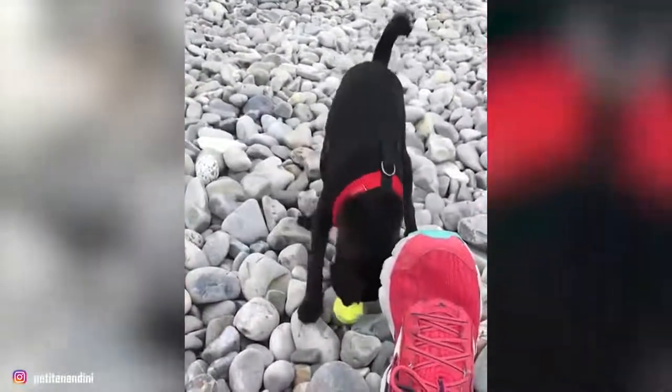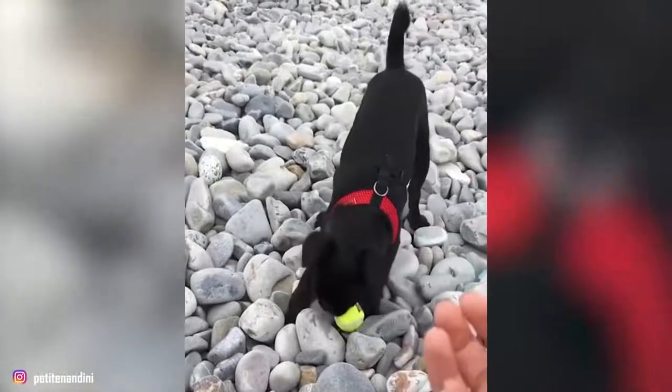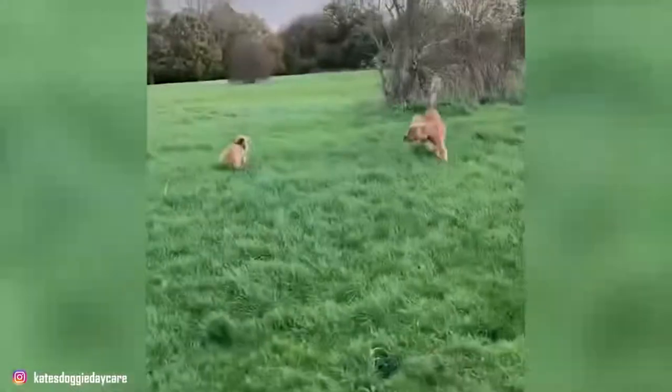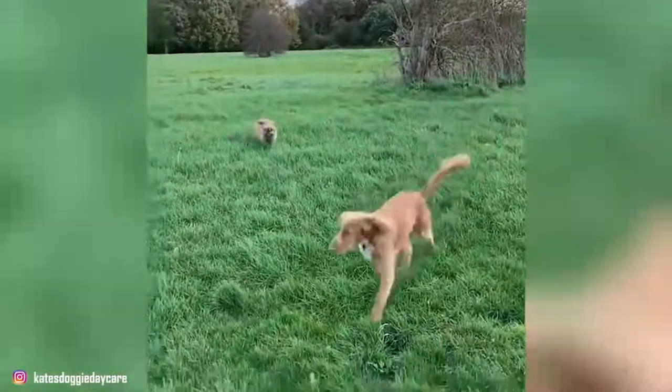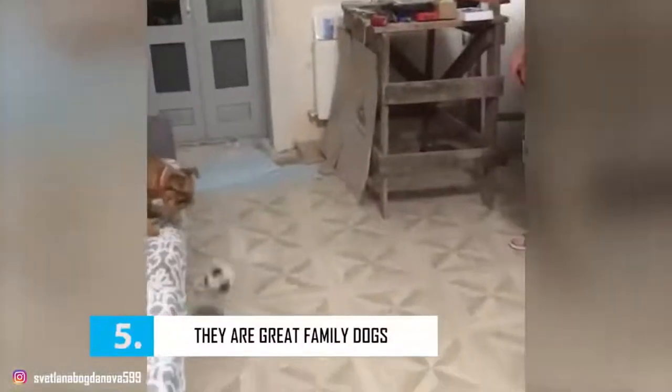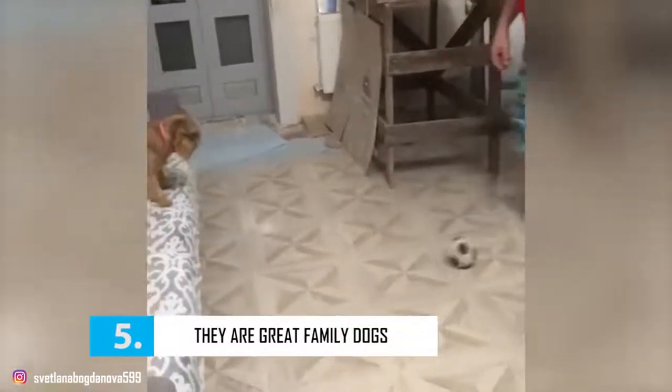The Belgian Griffon hates loneliness and needs a master who is available and present. This is a small indoor dog that enjoys family life and can live in small spaces, as long as it still benefits from daily walks. The Belgian Griffon does not shed much hair and only requires regular coat maintenance with brushing once a week, or a little more often during molting.